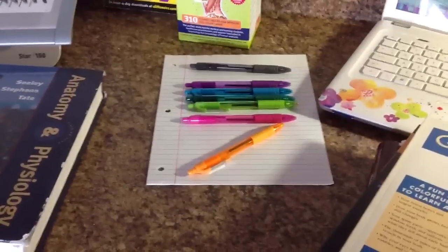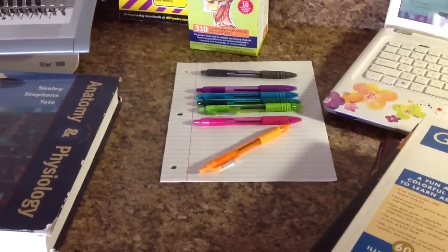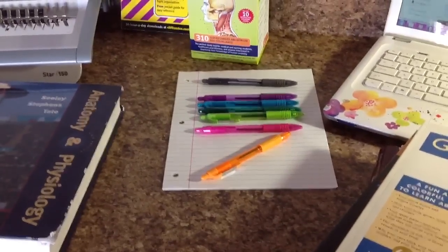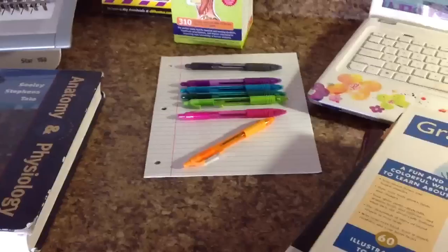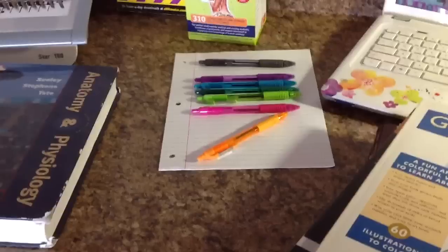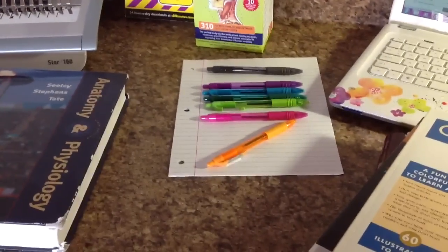Note-taking has to be color-coordinated. I find that using just a whole bunch of one ink color tends to blend together. So if you use a different color for your headings and then a different color for the more important things, color-coding is awesome.